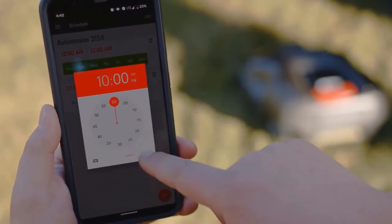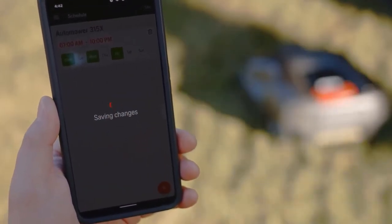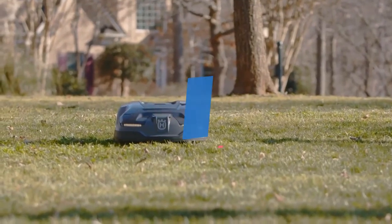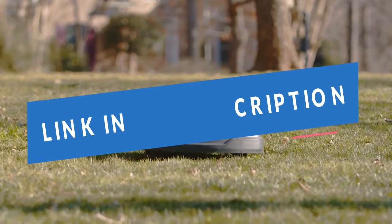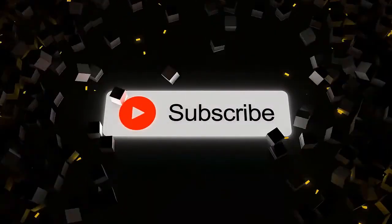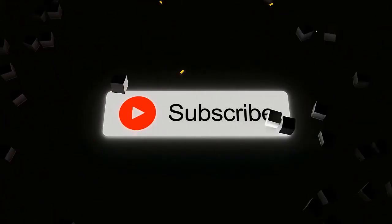What's up guys, today we'll take a look at the best robot lawnmowers you can buy right now. We'll try to help you find the right one for your needs. To see the most up-to-date prices, you can check out the links in the description below. If you are new here, do subscribe and press the bell icon for the latest videos. Without wasting any time, let's jump into the video.